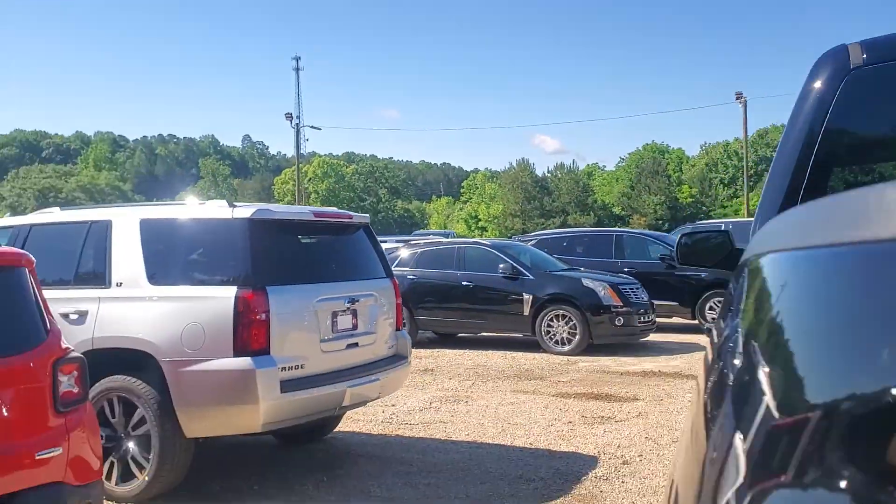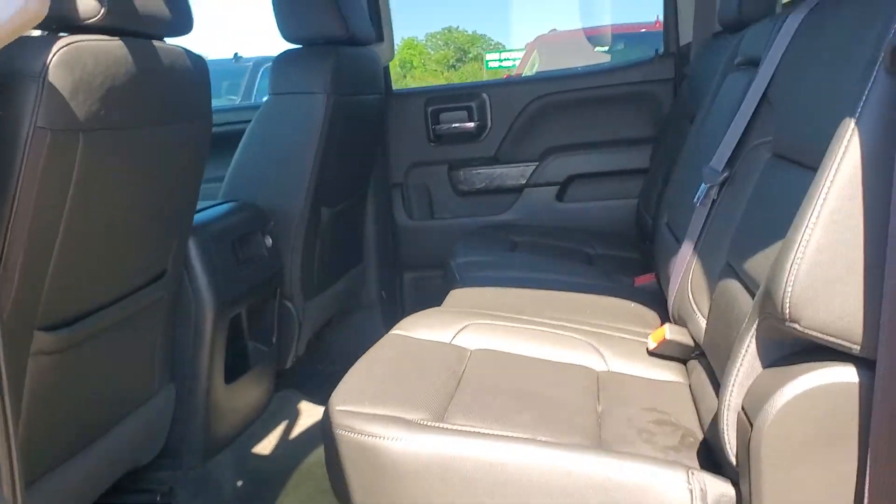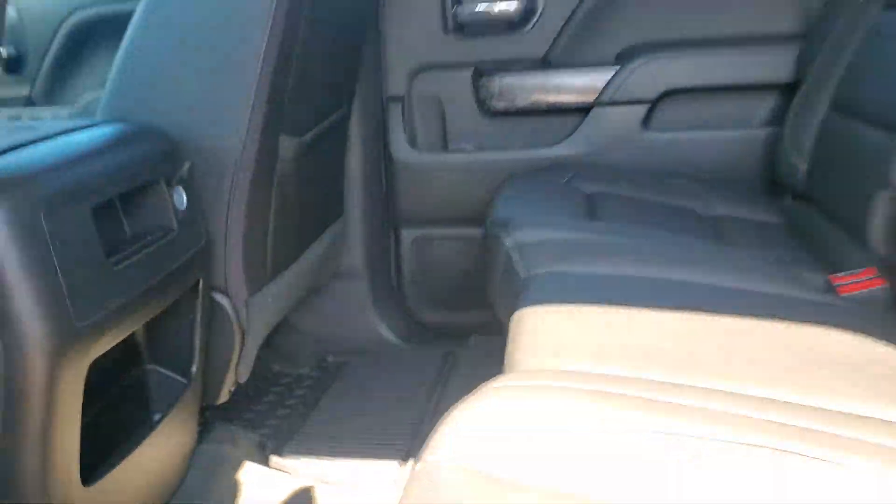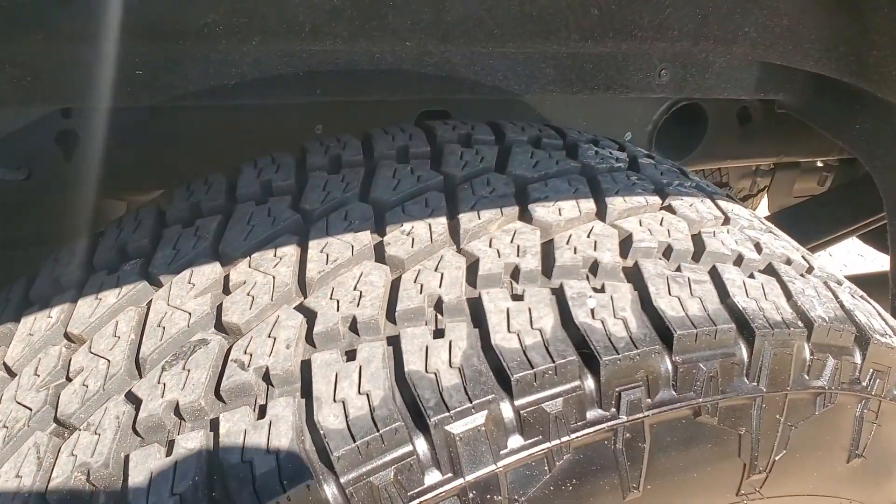You're not going to see too many of these. It's got a rear sliding window, light leather interior, some of the decals that came with the Realtree edition, and rubberized mats. These tires are pretty much brand new.